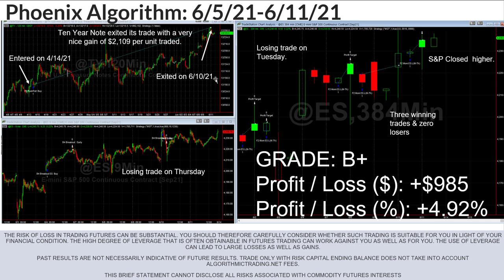Real quick before I forget — if you are trading the swing trader or the legacy algos, you actually had an even better week. You were up on the 10-year note and up on the momentum ES, and since the swing trader doesn't trade the day trade, you didn't take that loss. So your gain would have been the same plus about another $800.